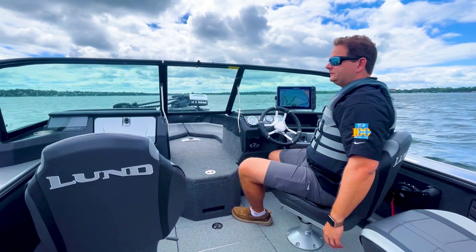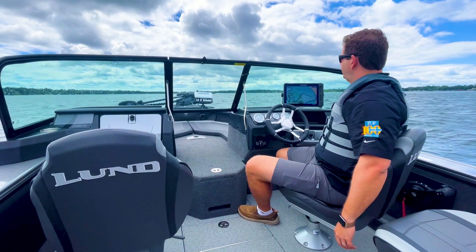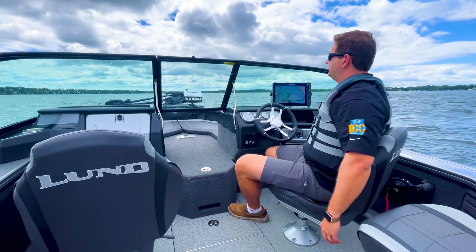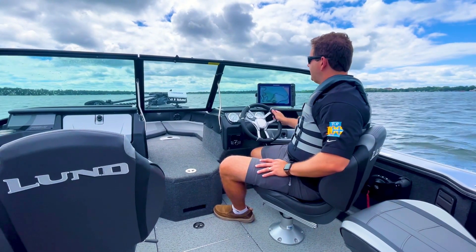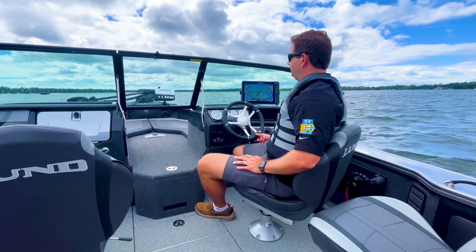It just cut through everything super easy. At no point on that particular ride did we even get one drip on the windshield as far as any water spray or anything like that. Just smooth steering, smooth turning — just a real comfortable boat.